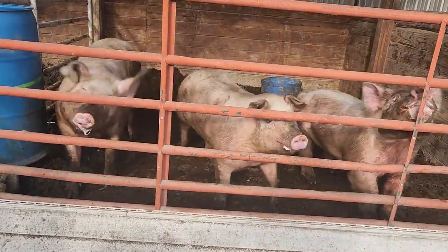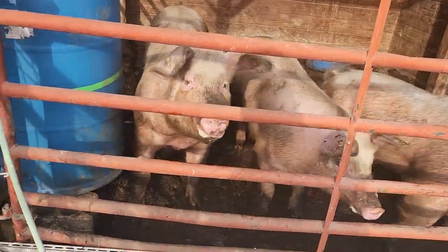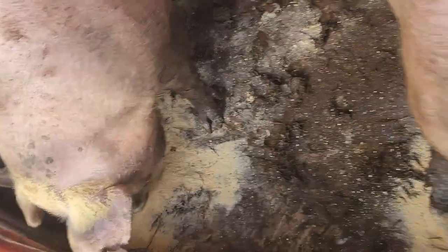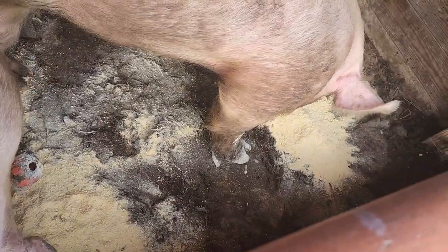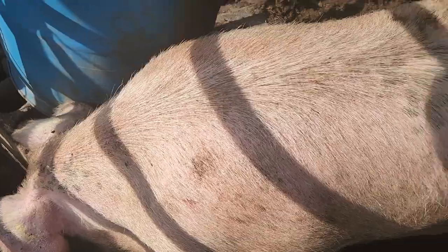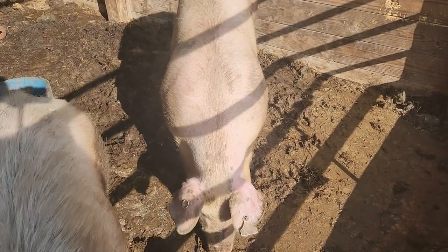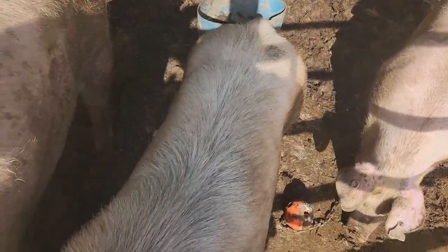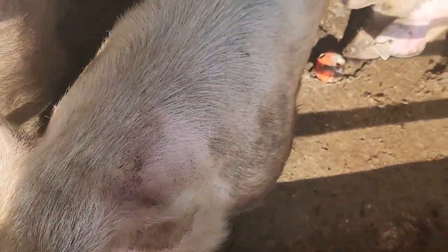You guys are noisy this morning. That's Fat Amy, Thelma, and Pig Newton. Amy and Thelma are Yorkshire Landrace crosses, and old Pig Newton here is a full-blooded Yorkshire.